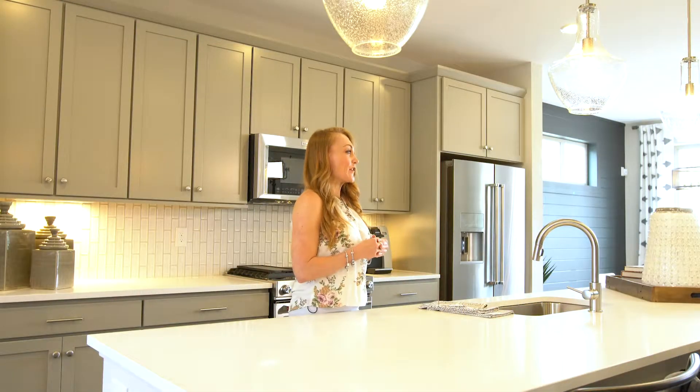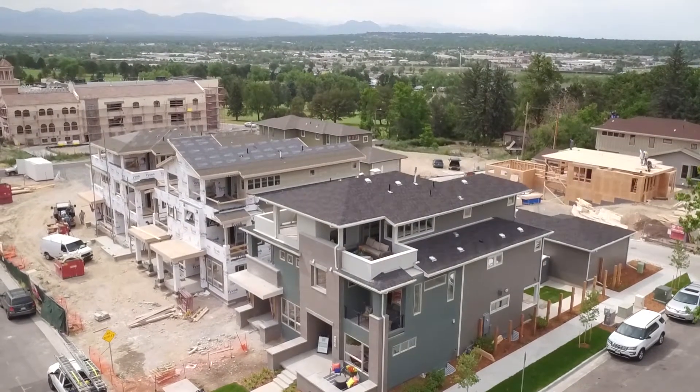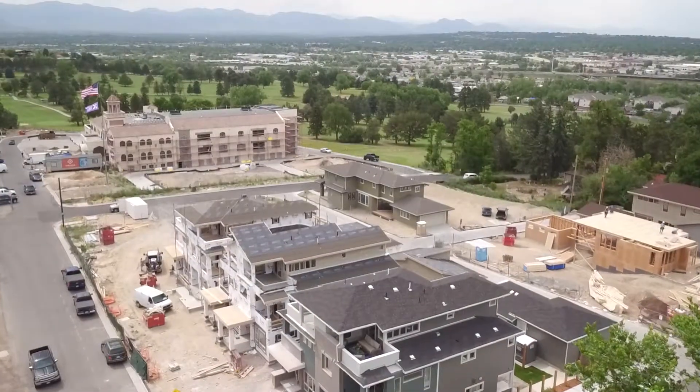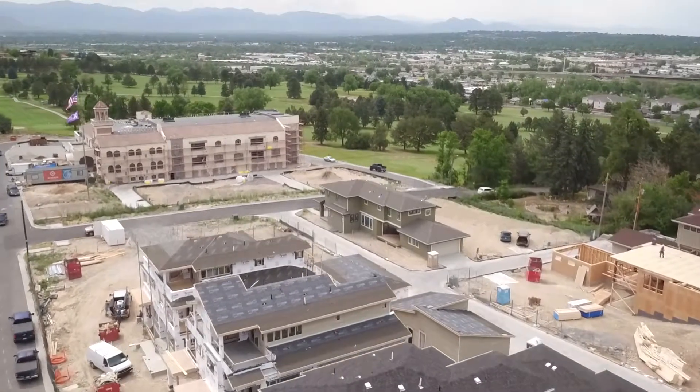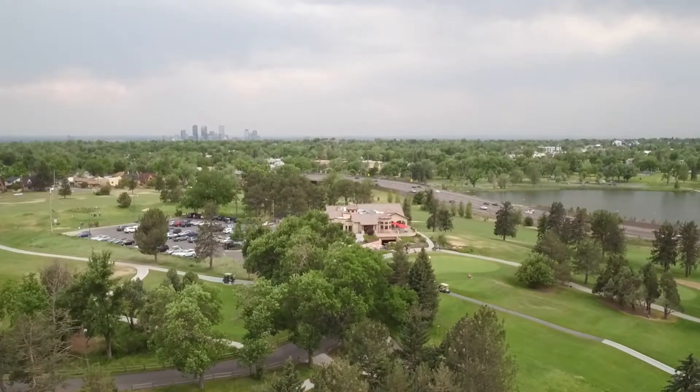Welcome to 5390, a Coble Urban Homes community. We are nestled here at one of the highest points in Denver, and this little gem of a community is really special for so many different reasons. Not only do we have beautiful mountain views, but we are also right on the golf course, and we do have homes that are being built right on the second hole.